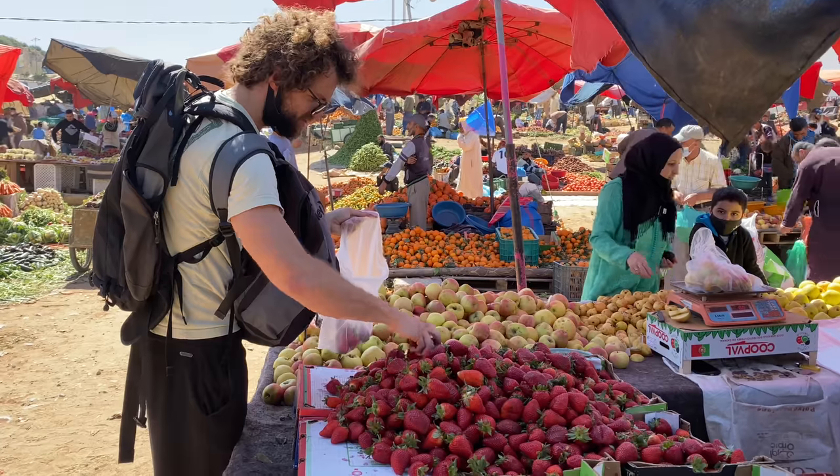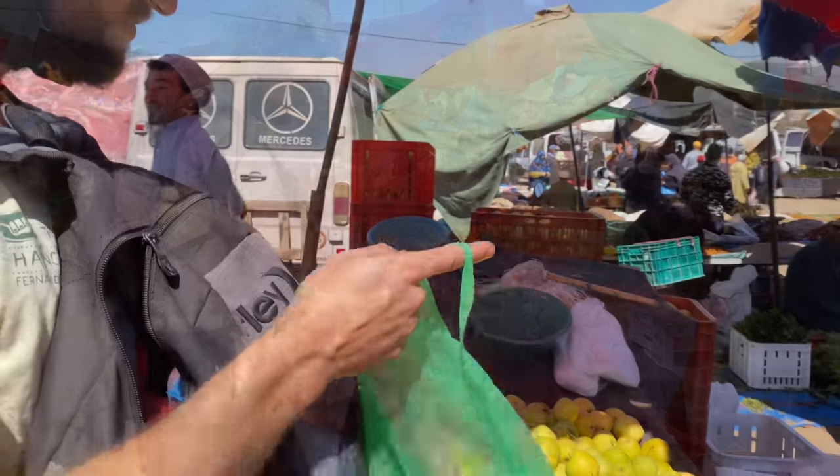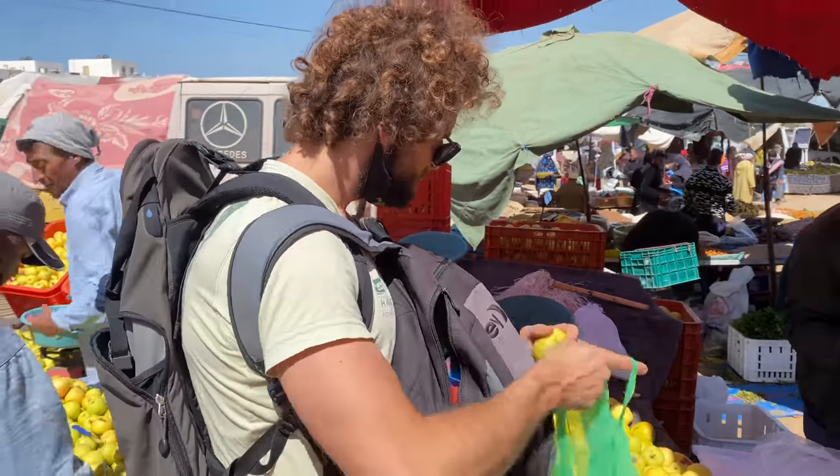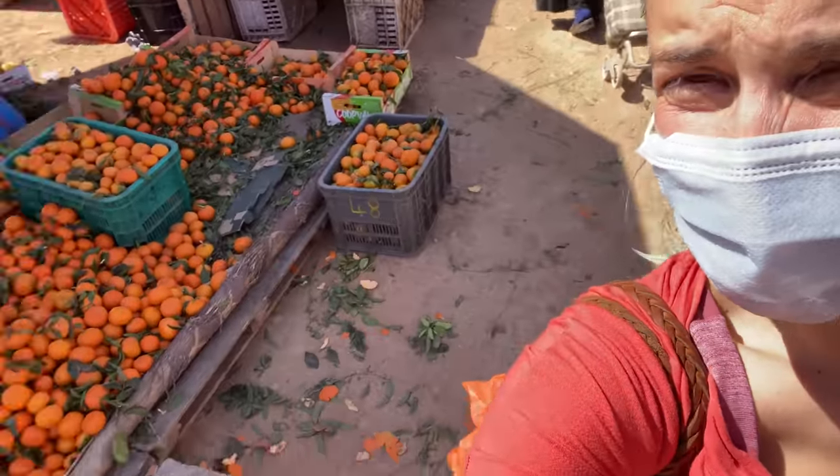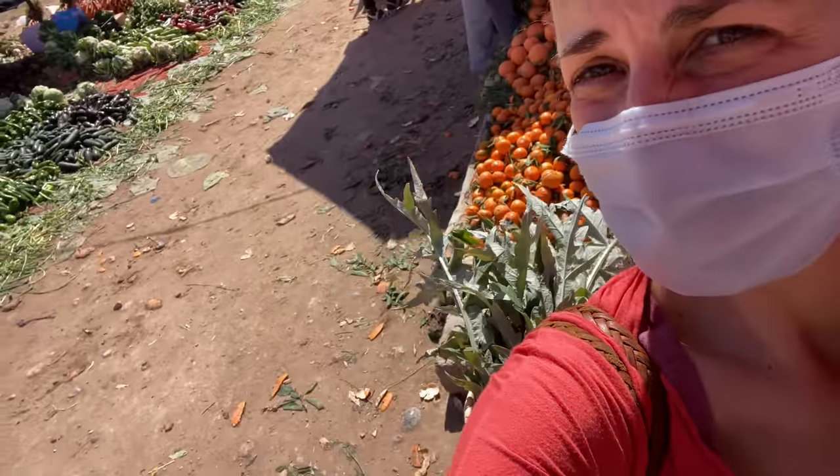I'm not supposed to carry this one. Yeah, I walk like this now around the souk — plant orange guy.